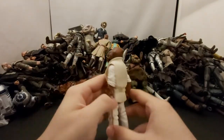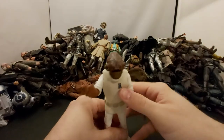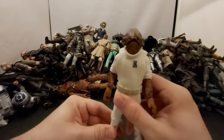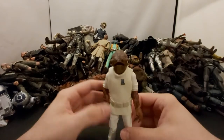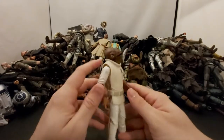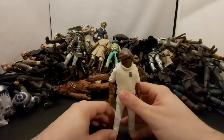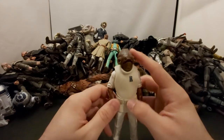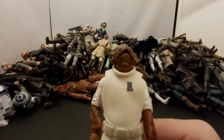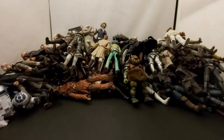Next we've got — how did I forget his name — Admiral Ackbar. It's a trap! Great looking figure, sucks he had to die too. What do they call these guys — Mon Calamari? They just look so cool. Big fish guy, his voice is awesome too — 'it's a trap.'